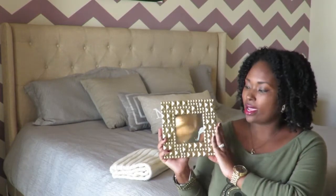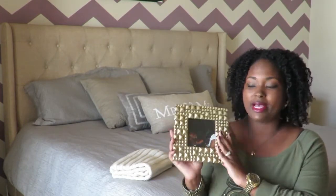The final decor item I'm going to show you is a frame that I purchased, also from HomeGoods. This was also $4.99. It's gold — one of my favorite colors for decor especially. And we have this in our master bedroom.